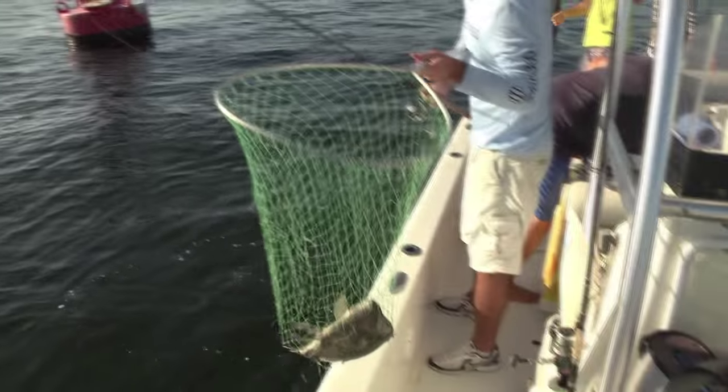That's a nice one there. Triple tail are delicious — I love the way they taste, so I'm glad we got a bunch and threw them all in the Grizzly cooler and we had a great dinner.